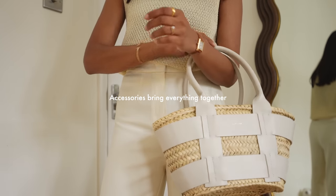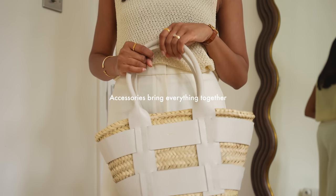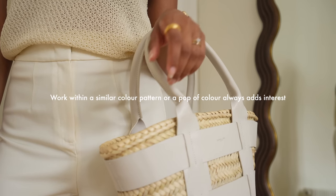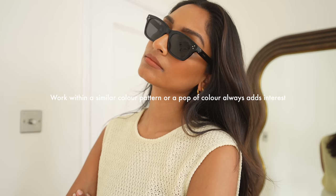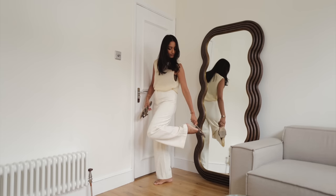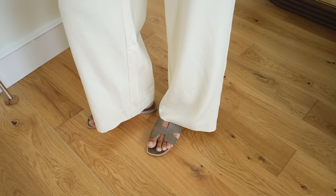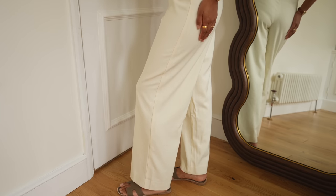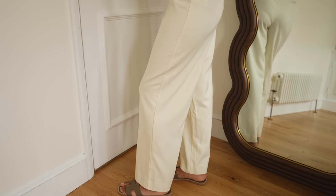Accessories really bring everything together and can take your outfit from looking casual to dressy. Because this is a daytime look, I wanted to add something very casual like a basket bag, which will really help to relax the look. And if I wanted to dress it up, instead of flat sandals I would go for some heels and switch the bag for maybe a clutch to take it to the evening.